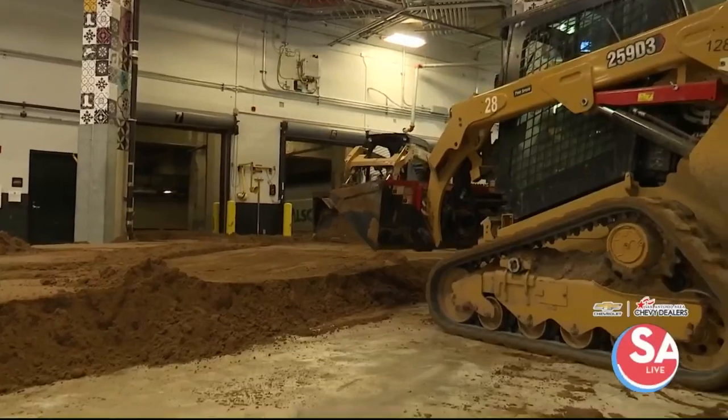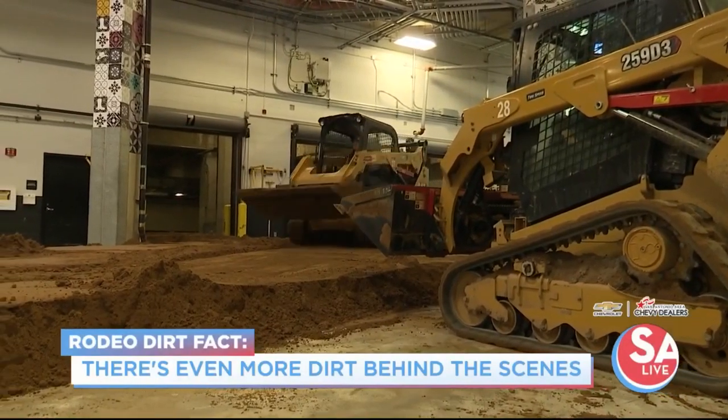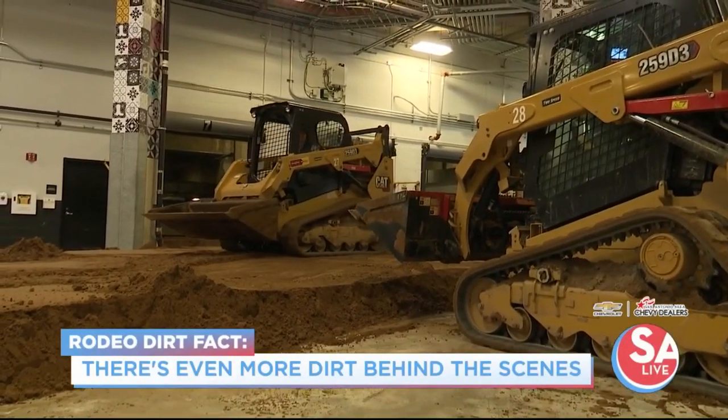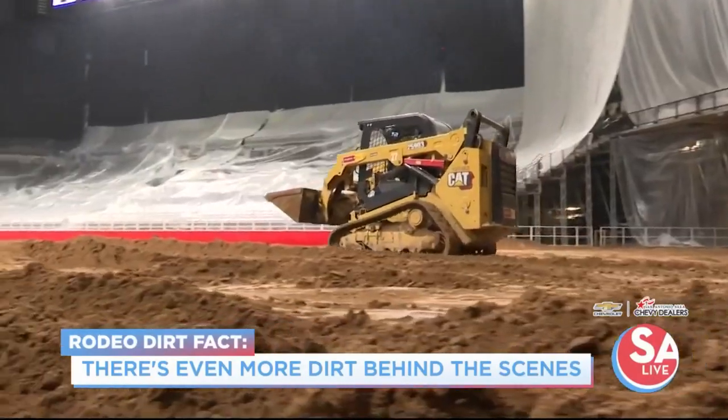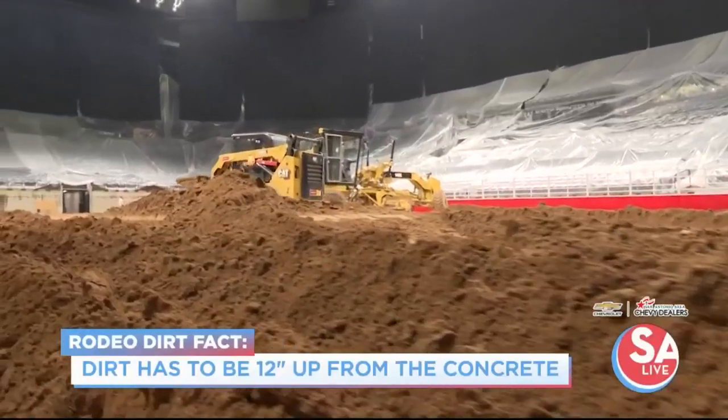It never ceases to amaze me that they get it all in here. A lot of people don't realize — this is what folks see — but there's a lot of dirt underneath the stands because that's where all the cattle are. The dirt is brought up to about 12 inches from the concrete, which is the depth that the PRCA pretty much requires.